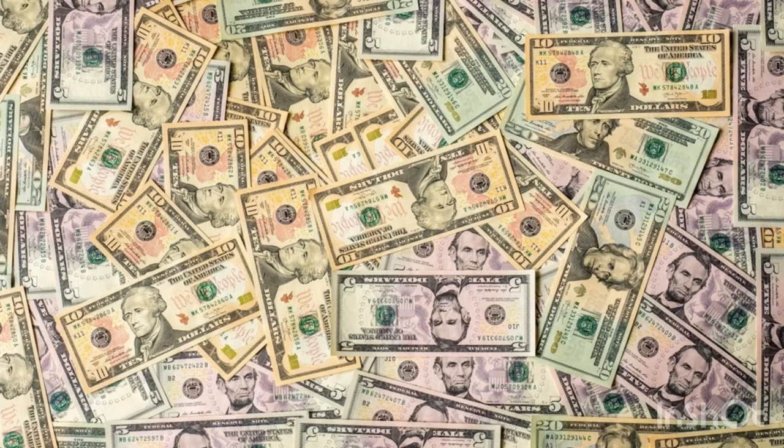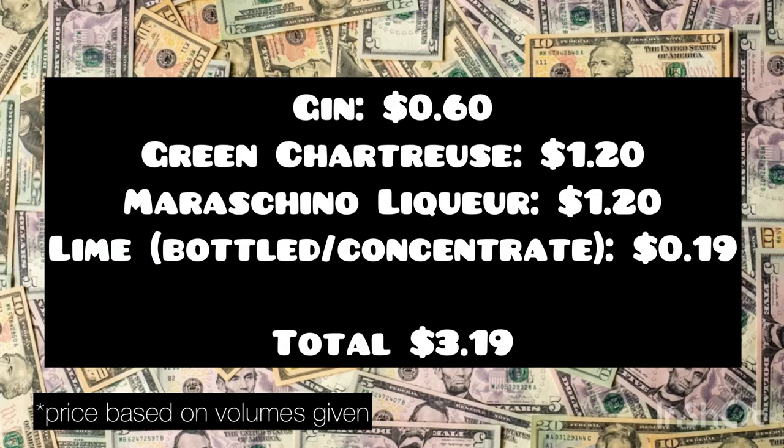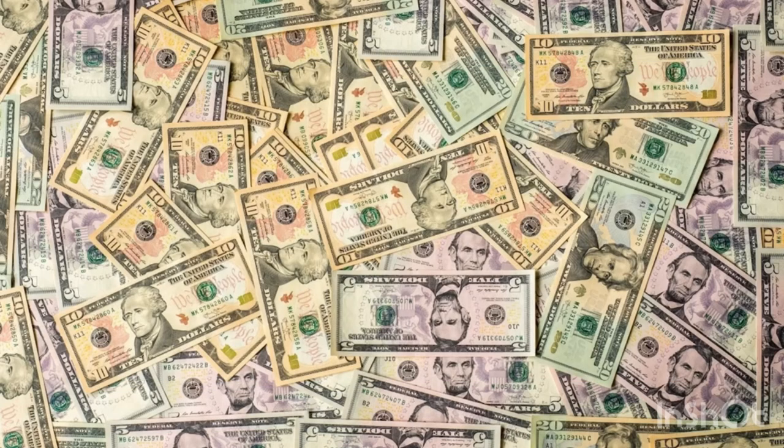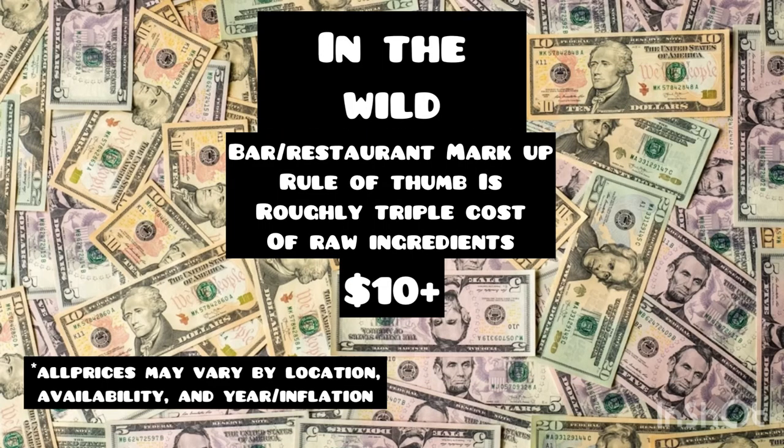So on a scale from Frank Gallagher to Don Draper, how bougie is this booze? On the budget side, you're looking at about $3.19 to make this yourself. If you choose to go with a higher-end gin and use fresh lime instead of lime juice, you're still only looking at about $4.65 to make it yourself. You'll want to check with your local bar to see if they carry the liqueurs needed for this drink before trying to order one somewhere, but expect to pay at least $10 if you go this route.